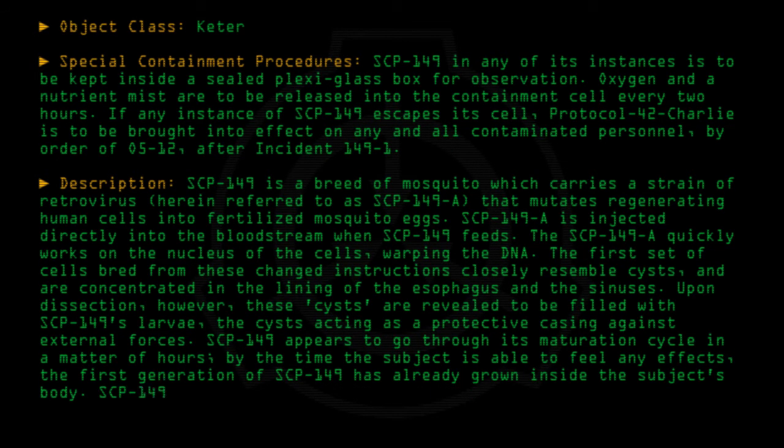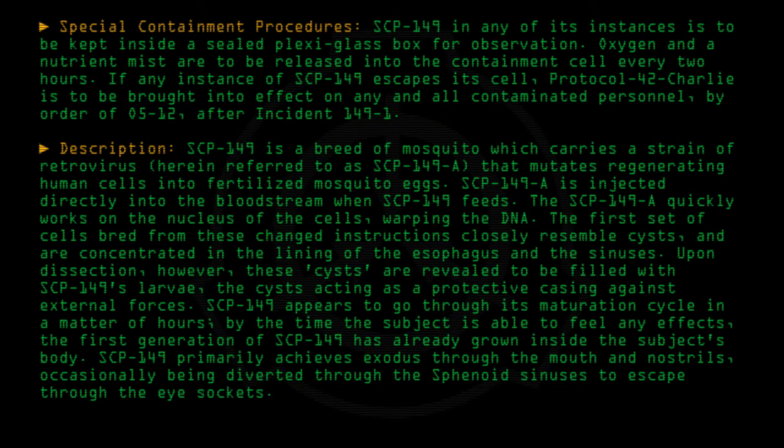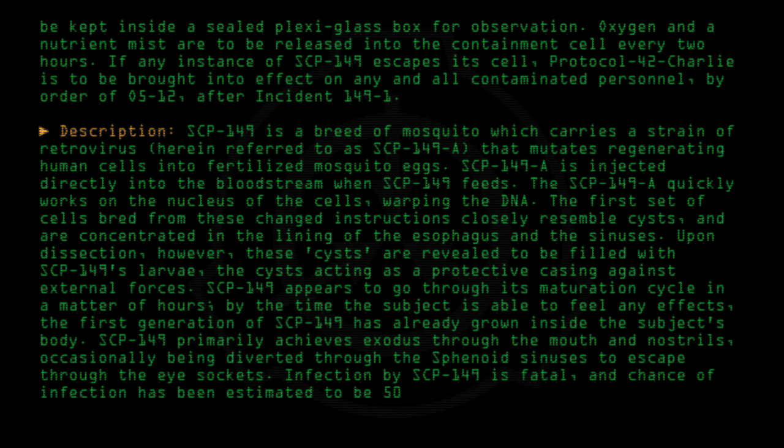SCP-149 primarily achieves exodus through the mouth and nostrils, occasionally being diverted through the sphenoid sinuses to escape through the eye sockets. Infection by SCP-149 is fatal, and the chance of infection has been estimated to be 50% from a single bite.